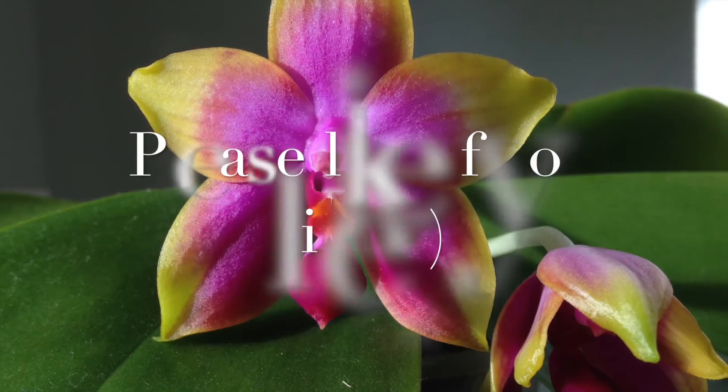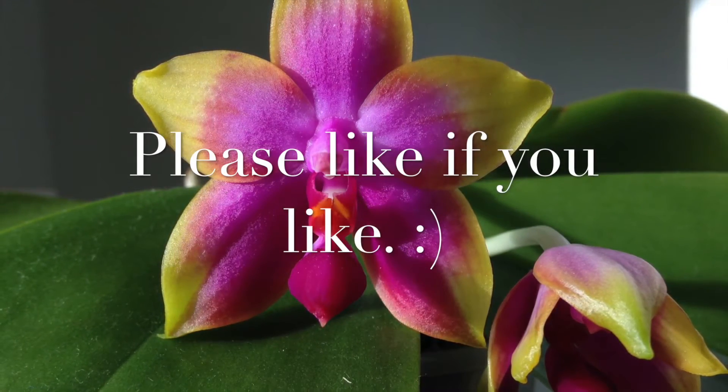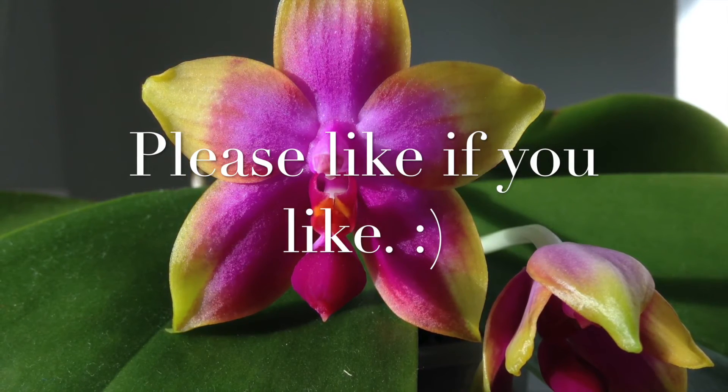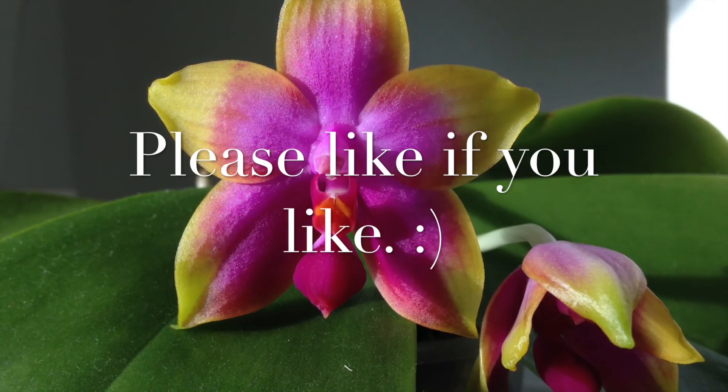Thank you very much for watching. I hope you enjoyed the video, although I cannot tell you how to get some more flowers from this cross. Until next time, happy growing! Bye bye!